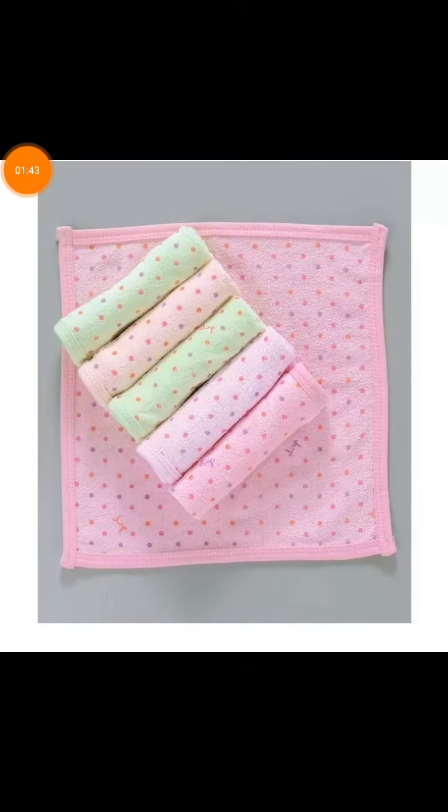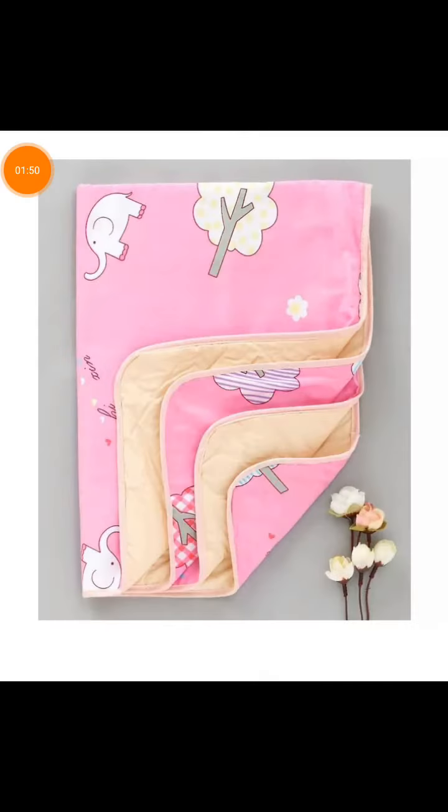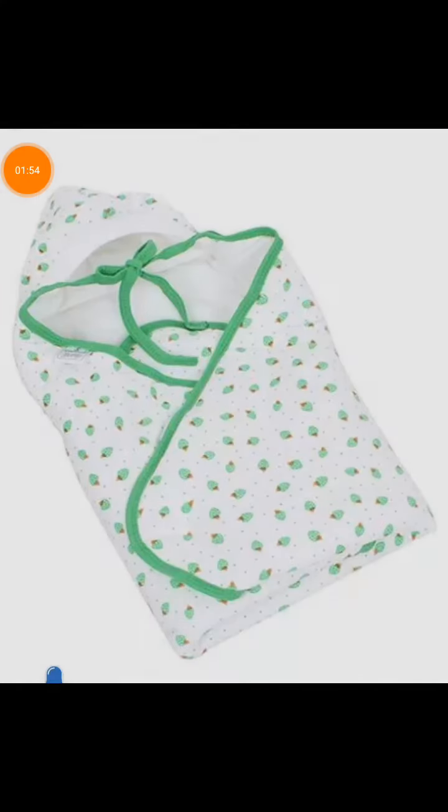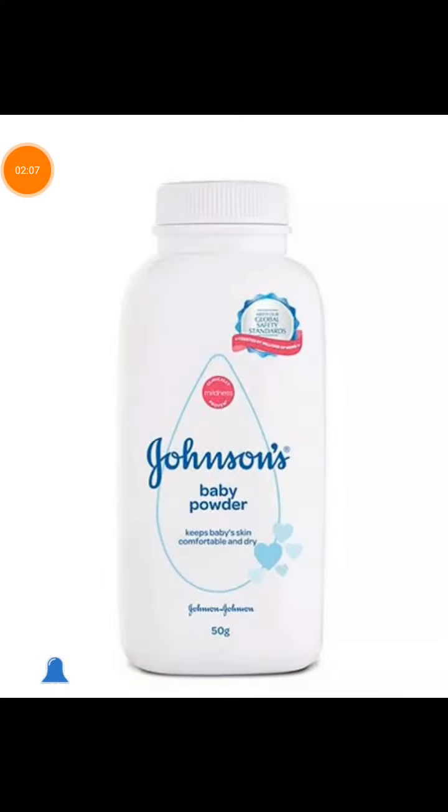Next are some hankies for the baby, and a mat for the baby. The next important thing is a receiving blanket. Also pack baby soap if the baby is taking a bath in the hospital, and baby powder.